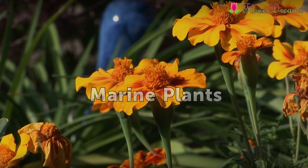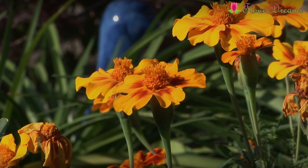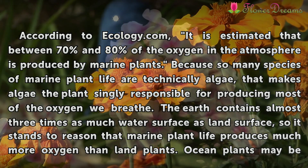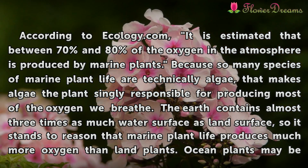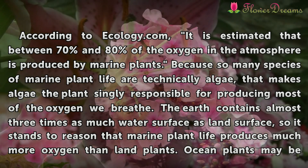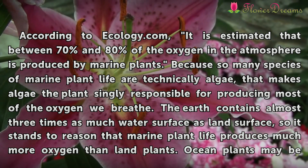Marine Plants. According to Ecology.com, it is estimated that between 70% and 80% of the oxygen in the atmosphere is produced by marine plants. Because so many species of marine plant life are technically algae, that makes algae the plant singly responsible for producing most of the oxygen we breathe.